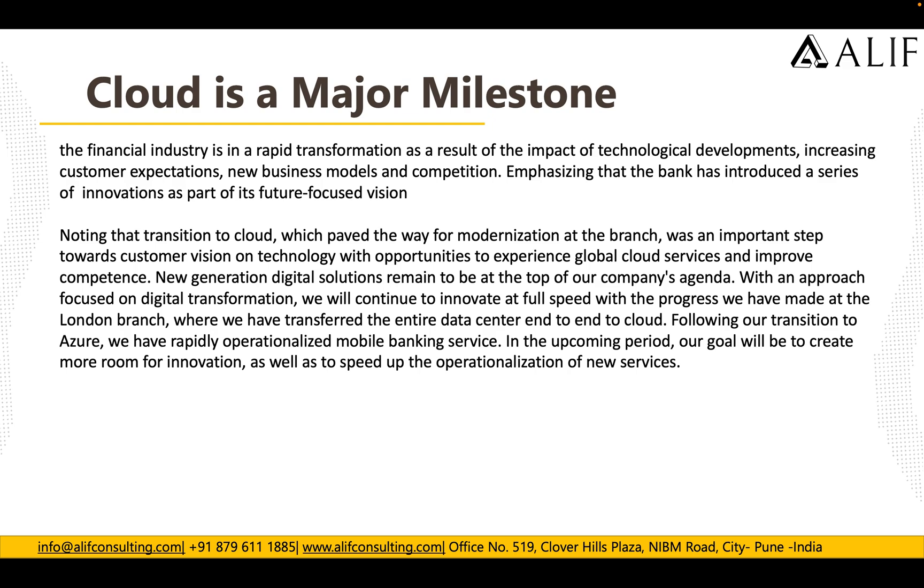The financial industry is in rapid transformation as a result of technology development, increasing customer expectations, new business models and competition. Therefore the bank introduced a series of innovations as part of its future-focused vision. Moving to cloud, which pivoted the way of modernization at the branch, was an important step toward the customer's vision — with opportunity to experience global cloud services, improve competency, and keep new generation digital solutions at the top of their company agenda.